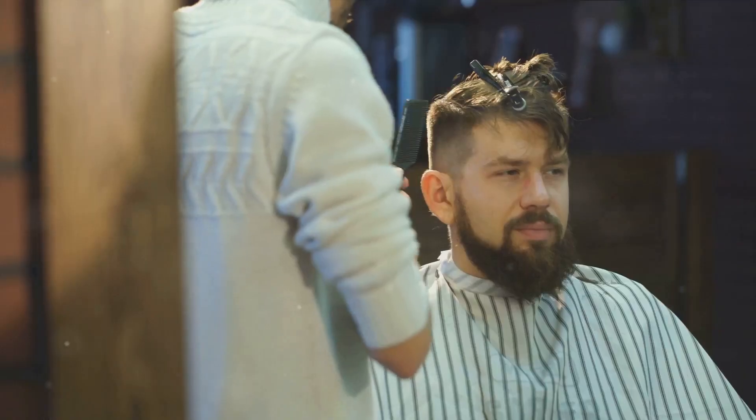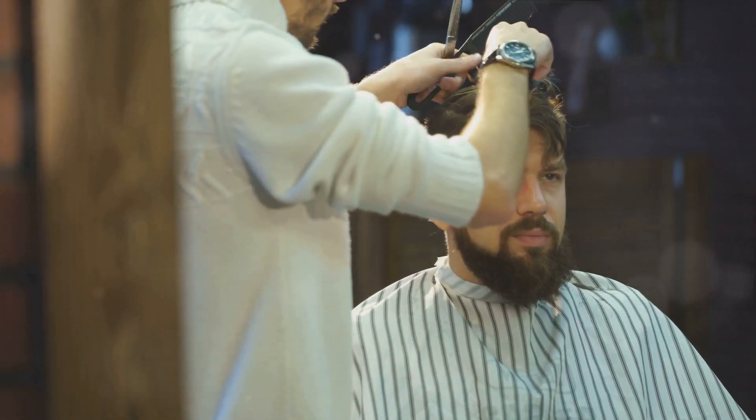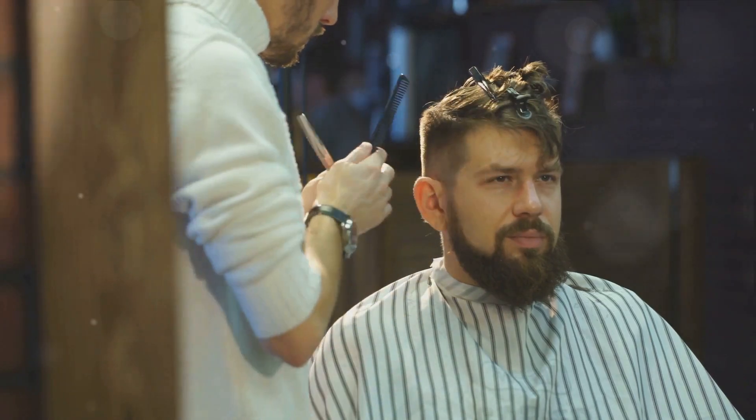With the right care and knowledge, you too can rock a stylish perm. Remember, fashion is all about expressing your unique self. So go ahead, embrace the curls.